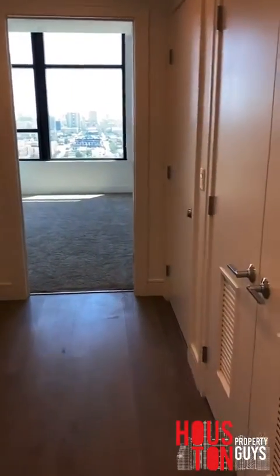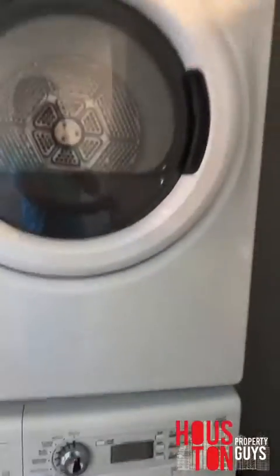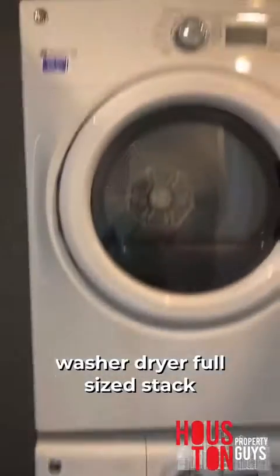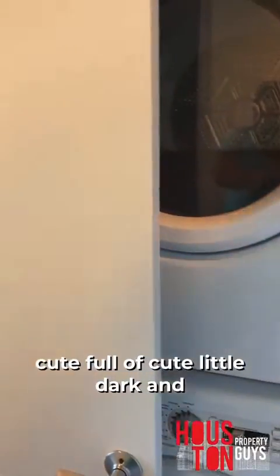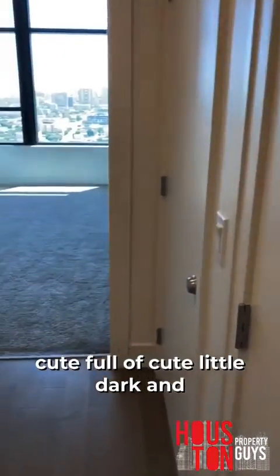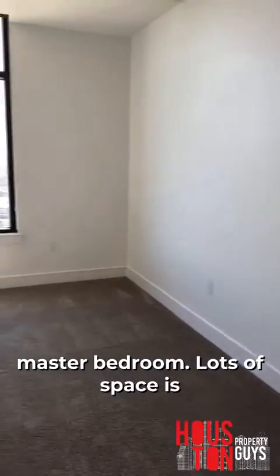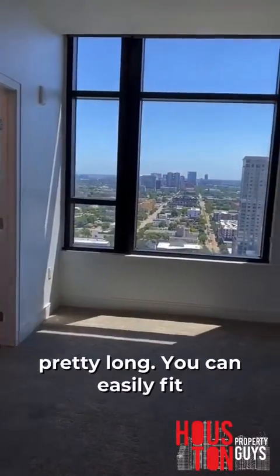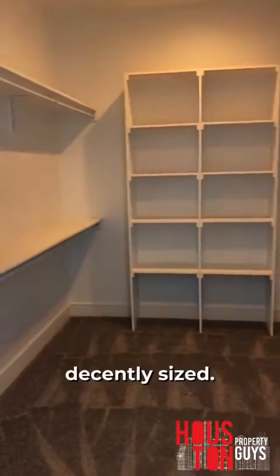I'm gonna go ahead and take y'all into the master right away. As soon as we walk in, we got the washer-dryer — full-size stack. And then we walk in and this is our master bedroom. Lots of space, it's pretty long. You can easily fit a king-size bed in here and have some room to walk around. Bathroom's over there, I'll show you all that in a second.